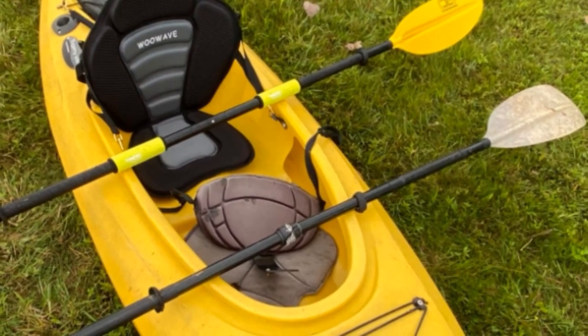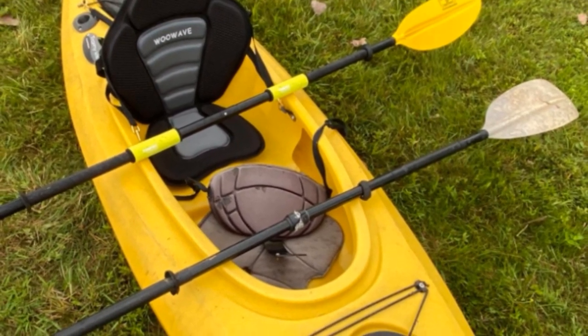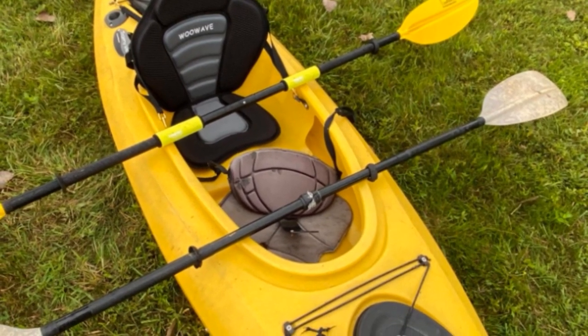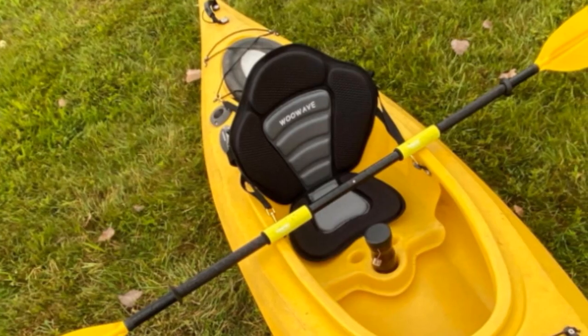Why stop there when you can incorporate every great feature in one product? The model is reasonably priced and offers a one-year replacement warranty. It also comes with a detachable waterproof storage bag for fishers to store their tackle and recreational paddlers to secure their precious gadgets and lunchboxes.